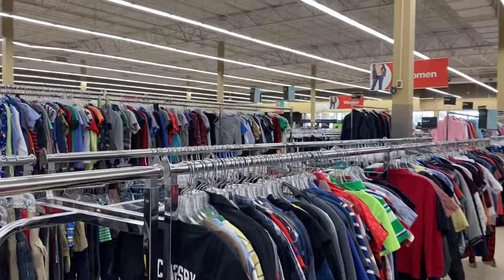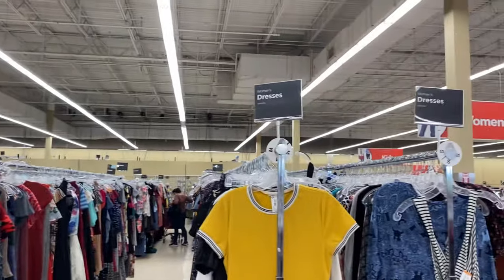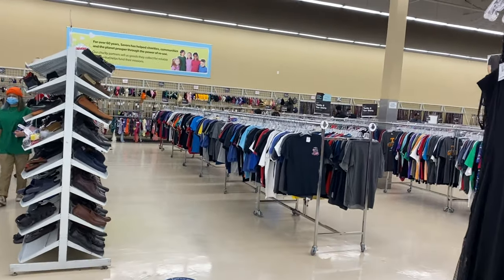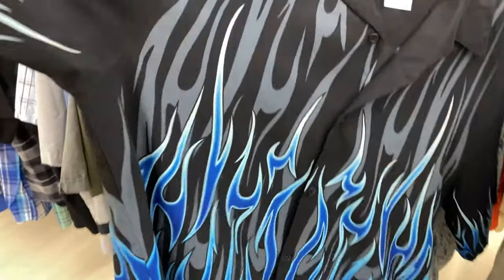The thrift stores here are a lot more organized than the ones in Atlanta. This store is massive — it literally reminds me of a TJ Maxx. Something else I'm noticing is that there are a good amount of resellers here, so don't think that if you come to a different state the resale game stops — this is where it all gets started. I also just found another flame button-up that just screams Las Vegas vibes — I have to get it. I'm pretty much done and about to check out.